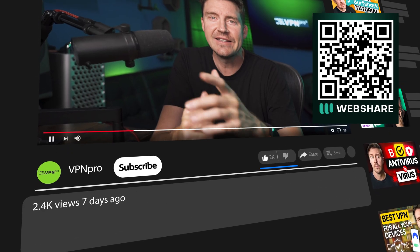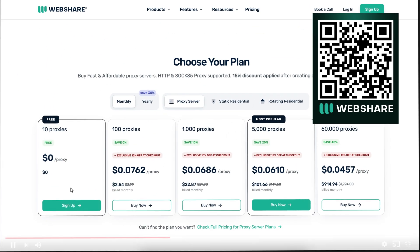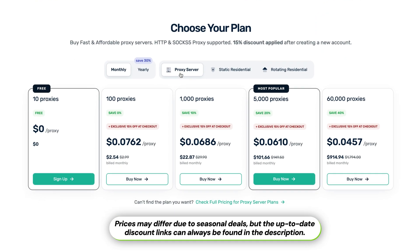Now, if you're already relieved having heard that WebShare is not going to break your bank, click the discount link below and save even more on any plan you choose. But what if you're unsure which one to get? Well, buckle up and let me help you out.